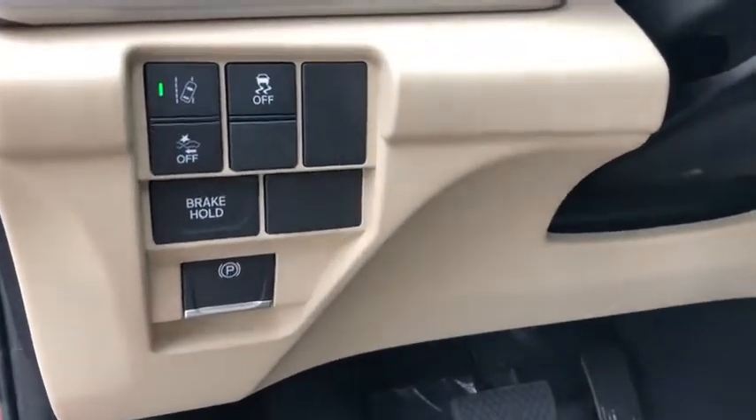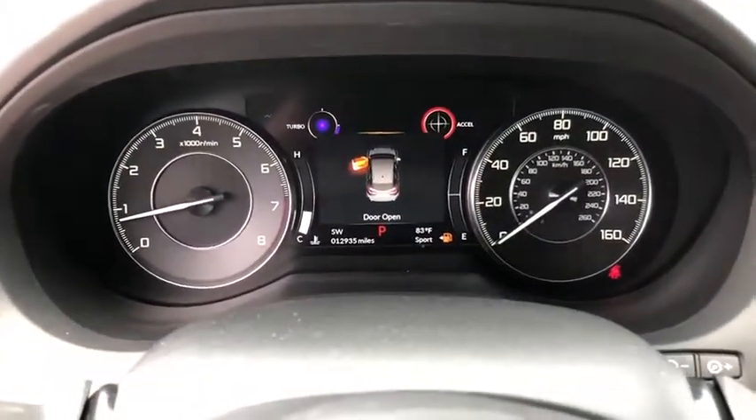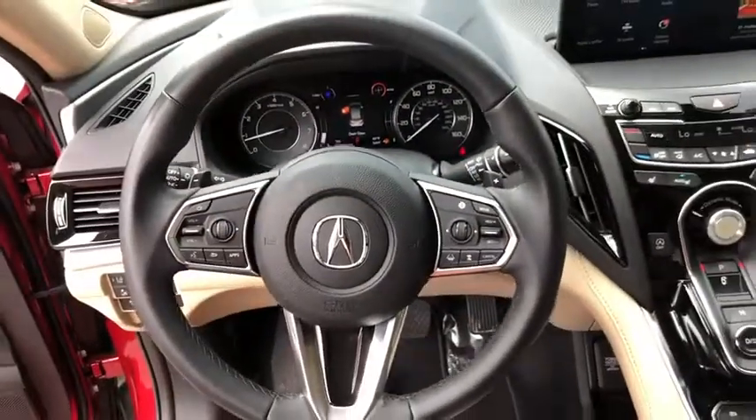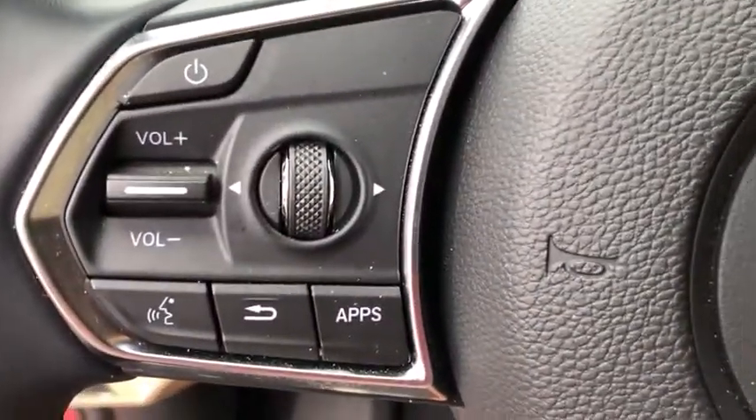Power windows, electronic stability control, rear window defroster, trip computer, heated front seat, overhead console, tachometer, remote keyless entry, panic alarm, brake assist.